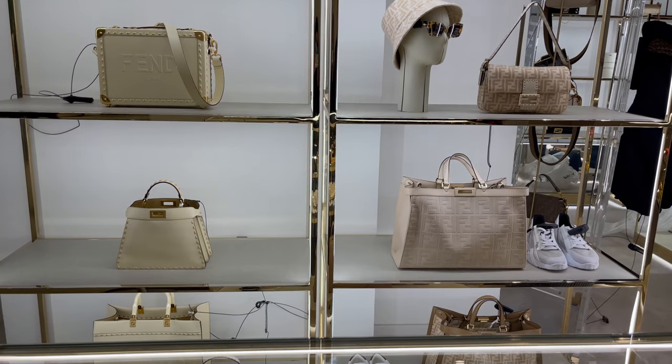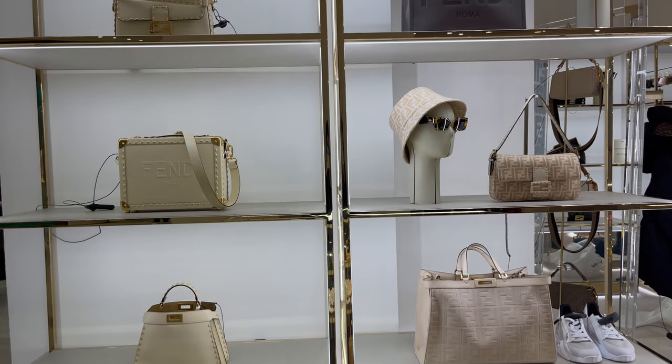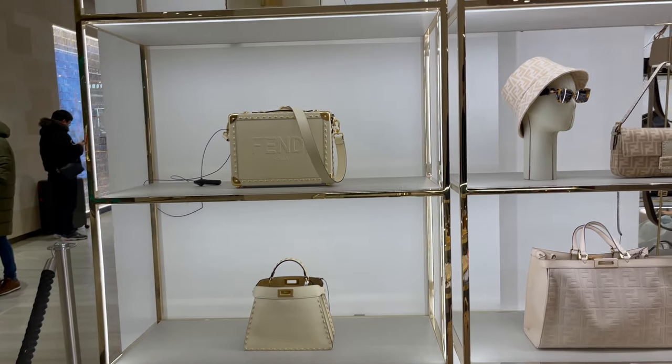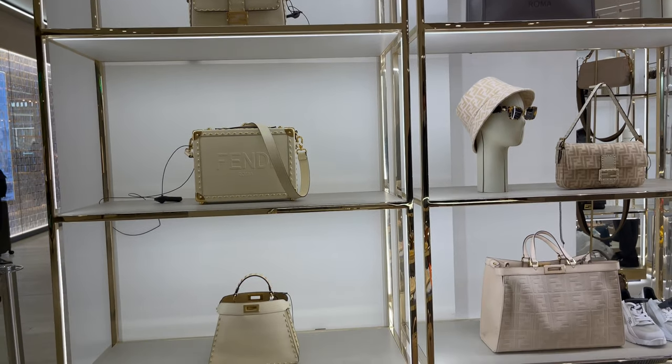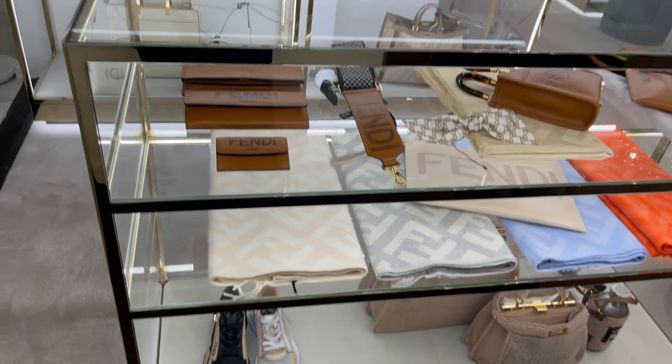Look at those Fendi wallets in this beautiful brownish color — it's amazing. I love that they have really nude and earth colors this season, it looks brilliant and so elegant. I really love that they have such beautiful golden hardware for the bags. I am in love with this year's collection from Fendi.